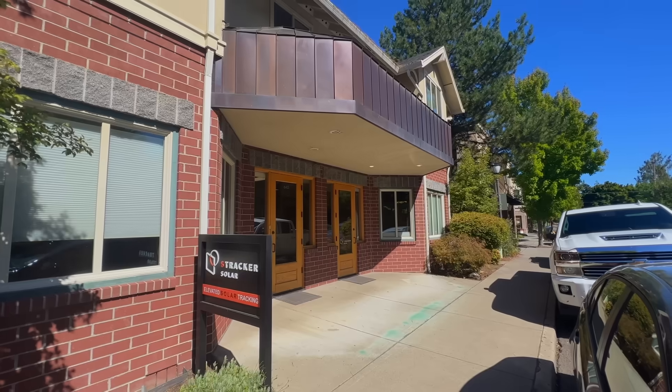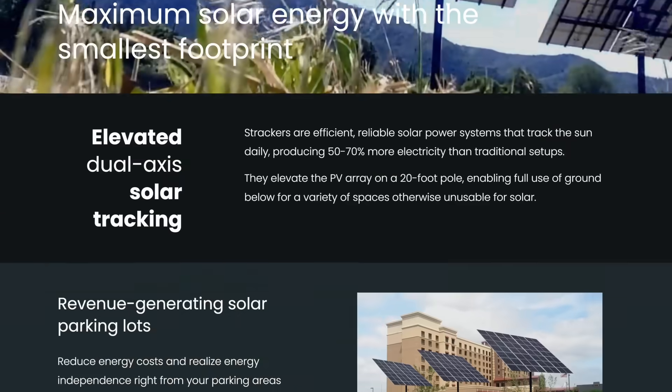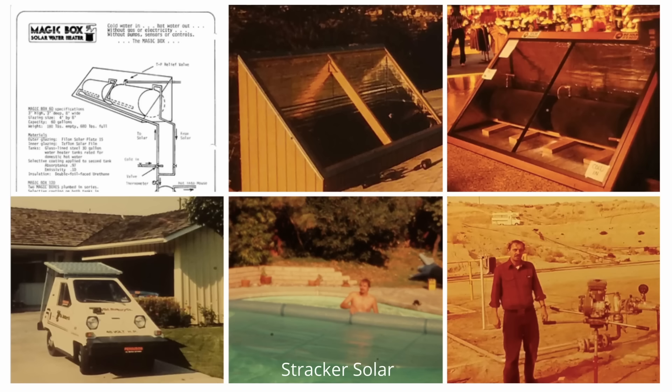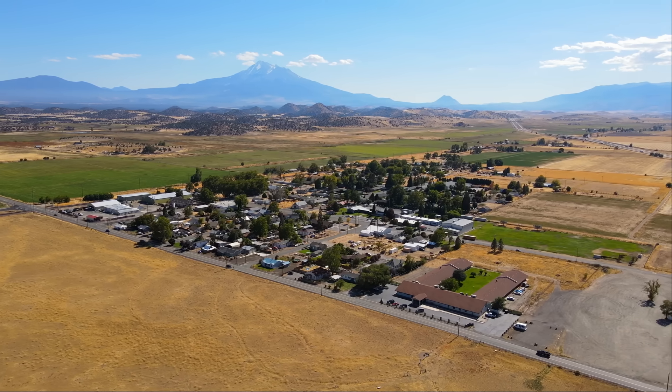Stracker Solar, based in Ashland, was founded on a desire to keep the land occupied by solar generators open to other uses. I started in the solar industry back in 1976 with my dad. We put breadbox water heaters on roofs in the San Joaquin Valley. We started Stracker in 2016 after working in California under their Proposition 39 program to help Northern California schools start renewable energy programs.